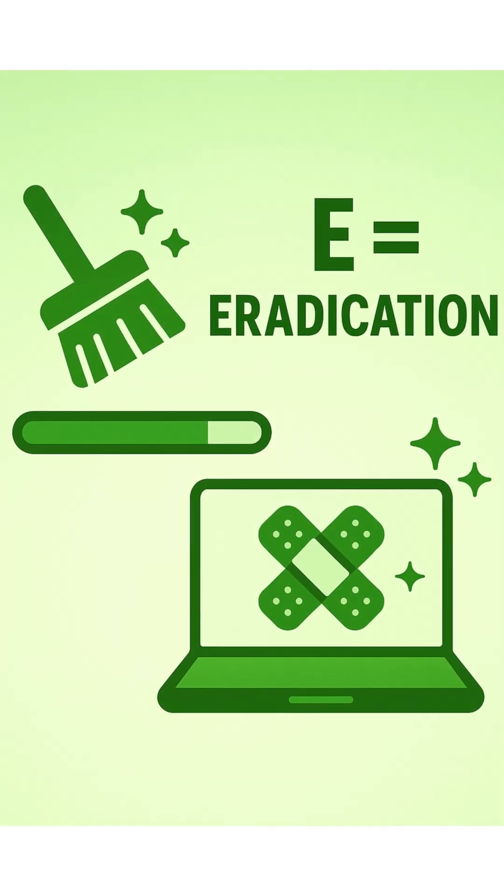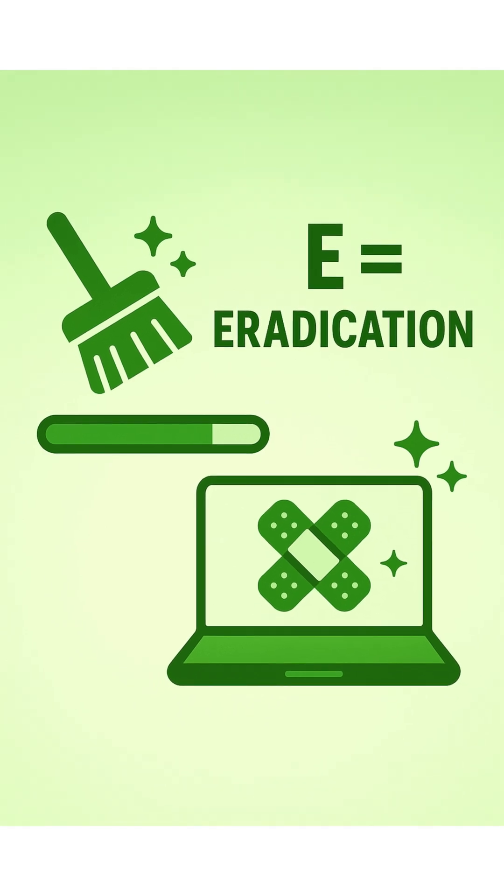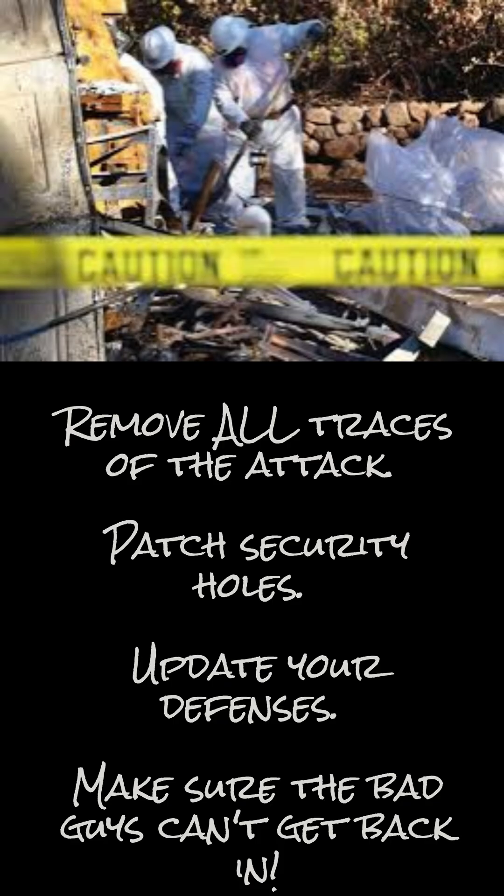Step 4: Eradication — time for spring cleaning. Remove all traces of the attack. Patch security holes. Update your defenses. Make sure the bad guys can't get back in.